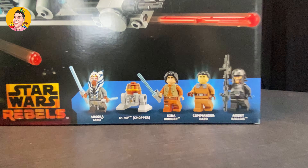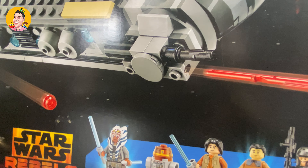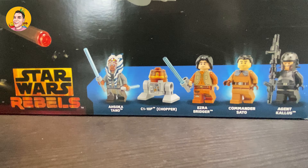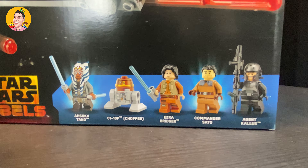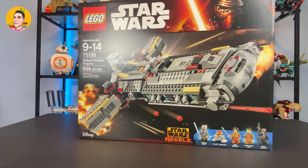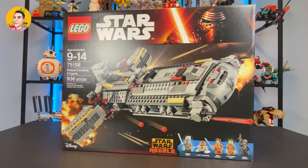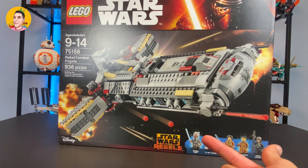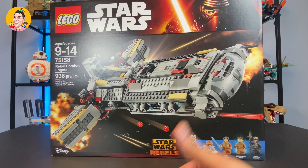Just to go over them briefly: you have Ahsoka Tano, of course. You also have C1-10P — the Chopper. I've never heard of that droid before, so I've got to look that up. We also have Ezra Bridger, Commander Sato, and Agent Kallus. I like Agent Kallus — he looks pretty cool. I like his armor and his helmet. This set does retail for almost up to $300 because it's no longer available in stores. I think the value is going to continue to go up, and now with the Mandalorian series — with Ahsoka Tano being in season two — I'm sure there'll be more seasons with her in it. I feel like the value for this minifigure will just go way up, especially for the set as well.